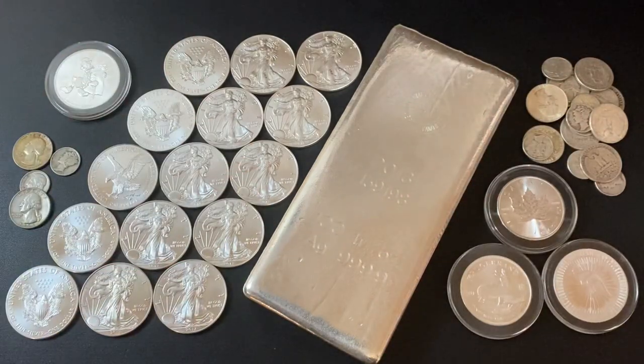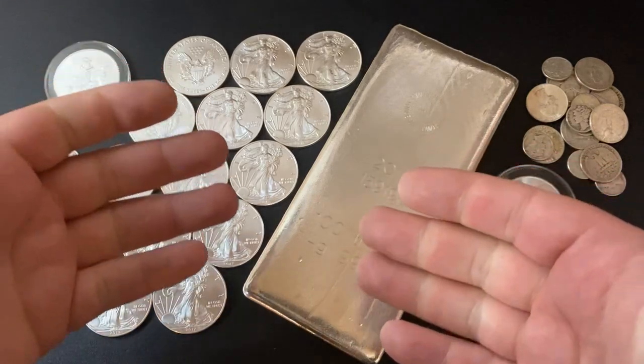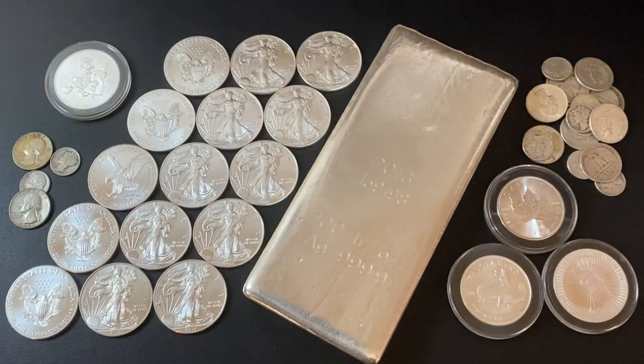It looks like the silver slide continues. Is it time to just sell all your silver and get out while you can?